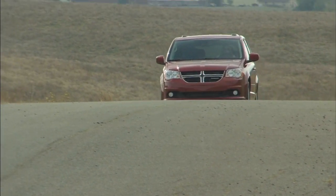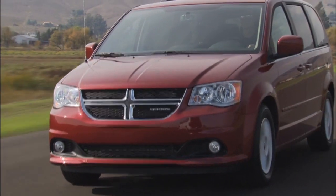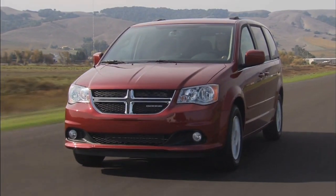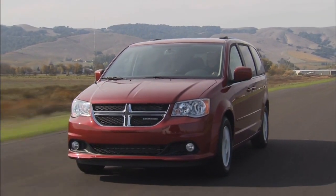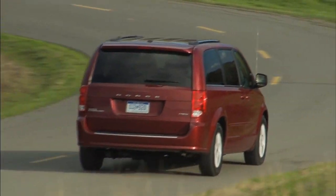Small extras can make a big difference, and the Dodge Caravan is loaded with them. Quad halogen headlamps and available fog lamps help you see the obstacles in your way, while LED tail lamps impress your followers.